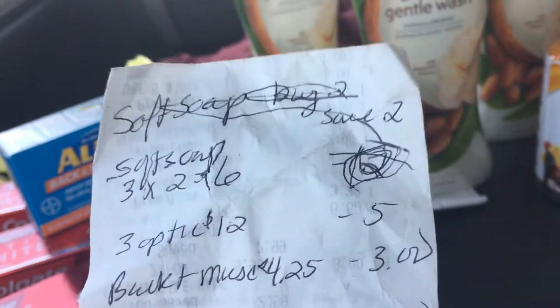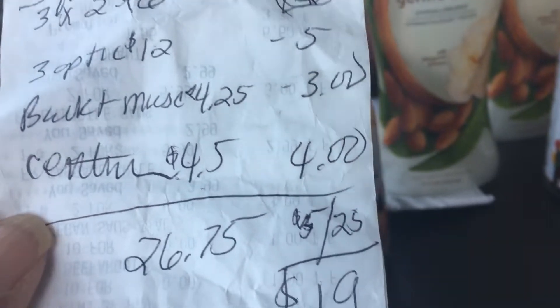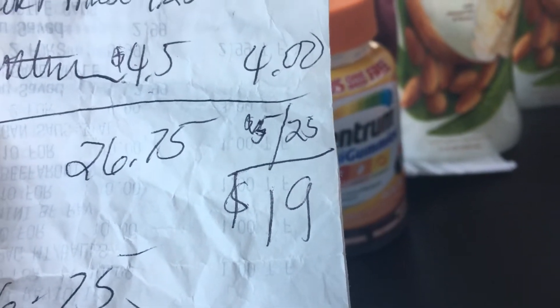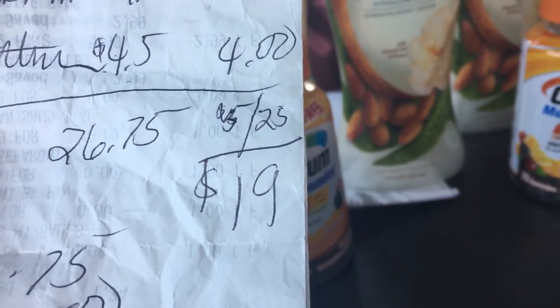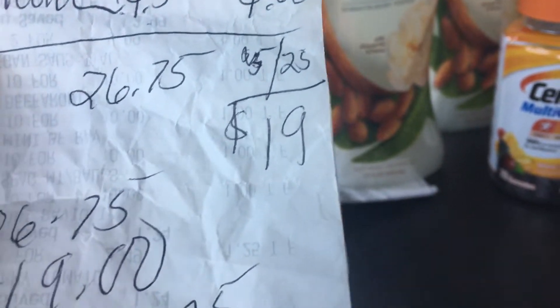Let me make this work for me. I just kind of sketched out some stuff — you can't even make out what that is — but on the left side, all of my stuff comes to $26.75. I deducted all of my coupons and they came to $19, so in my mind I was going to pay $7.75.